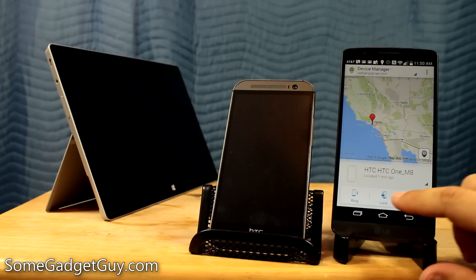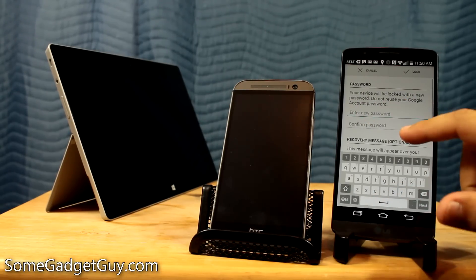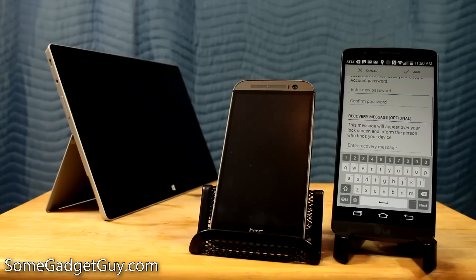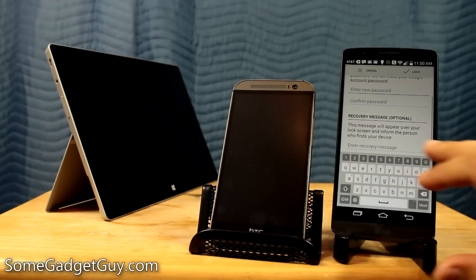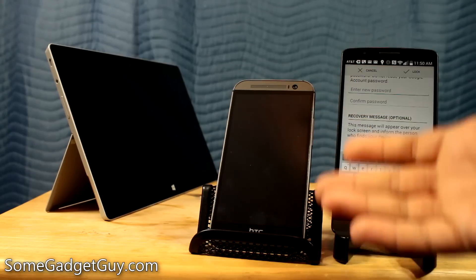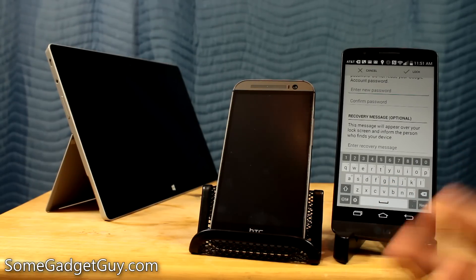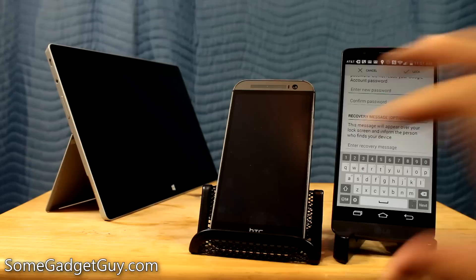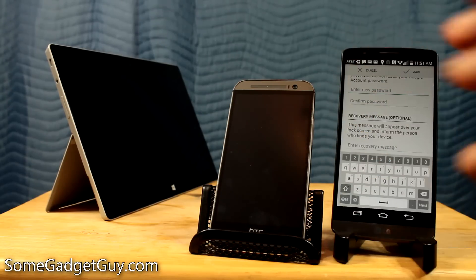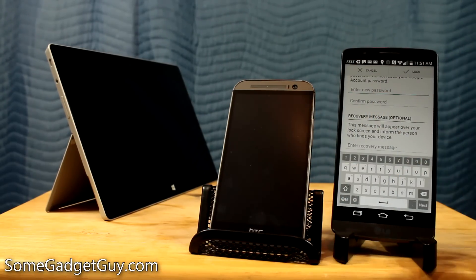When we go through the process of trying to lock the device, we get a different screen where we can enter a new password — and this can be an alphanumeric password, so you can make it really tough. You can also put in a recovery message. Say a good Samaritan finds your phone and tries to unlock it — they'll be presented with information on how to get the device back to you. You can leave a phone number, an email address, some way of getting in contact. So it's a really handy way of preventing them from getting into the device while also increasing the likelihood that you'll get it back someday.